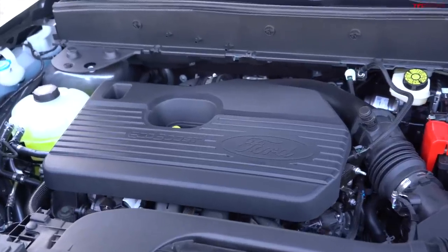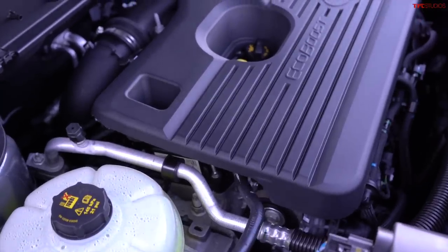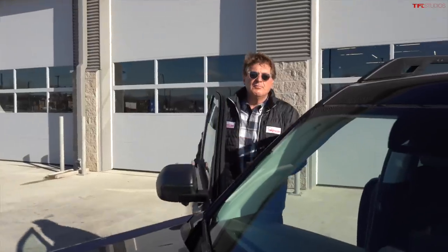The base engine is a three-cylinder; this is the four-cylinder two-liter EcoBoost with a horsepower rating of 250 and 277 foot-pounds of torque. Let's talk about the most important thing — the price.